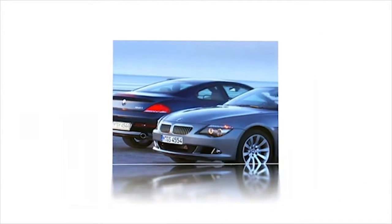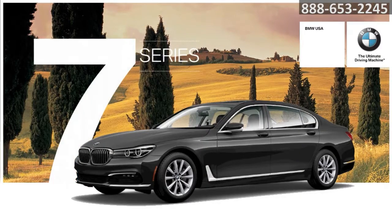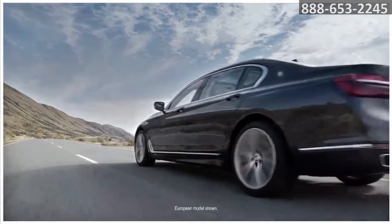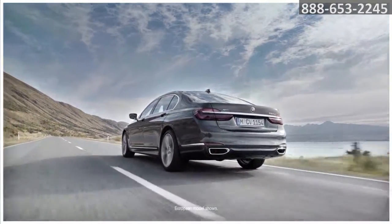Here's the vehicle for you. Delivering new highs in technology, comfort and performance, the future of luxury travel has arrived in the BMW 7 Series.